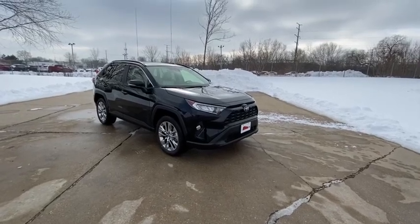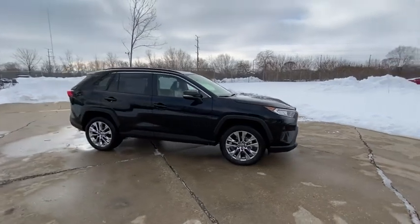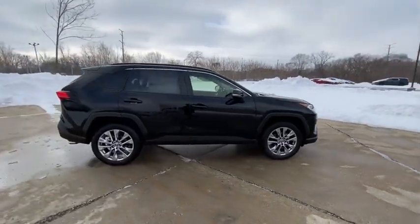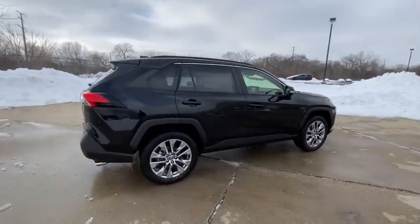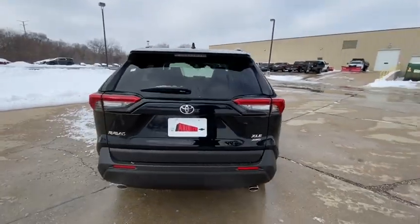Come test drive the 2021 Toyota RAV4. The RAV4 is one of the most fuel-efficient SUVs in its class. Versatile and efficient, RAV4 mixes the comfort and drivability of a sedan with the benefits of an SUV.